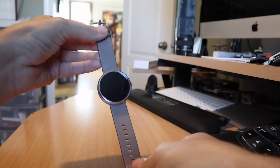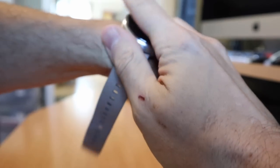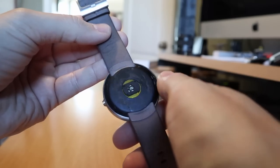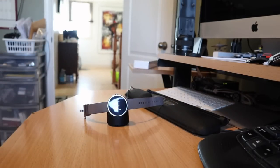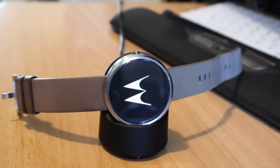Then a couple of years ago I had the Moto 360 — one of the nicest looking Android Wear watches at the time with the circular interface. A really nice watch actually. I really enjoyed it, but I would imagine that by now almost every Moto 360 in existence is dead, as this one is. The battery expanded, cracked the back, and essentially all the batteries failed.